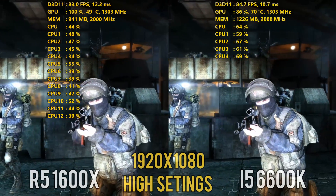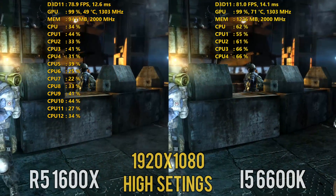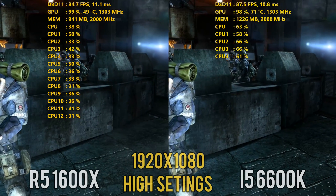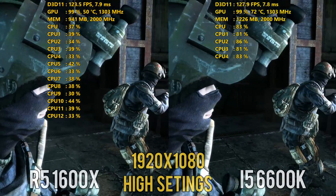The i5 6600K ran out of the box at 3.6 gigahertz on all cores, so I did apply a very minor overclock of 100 megahertz to make this an apples-to-apples comparison, but I did not need to adjust the voltage to achieve this speed on the EVGA Z170 Stinger motherboard.